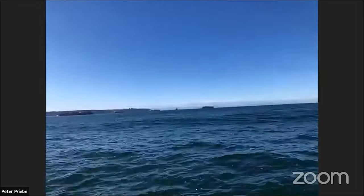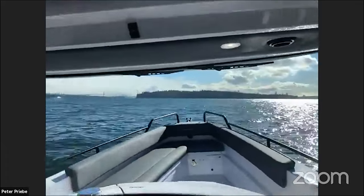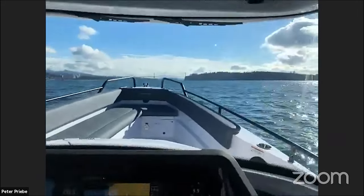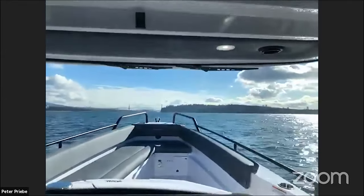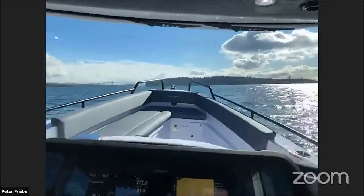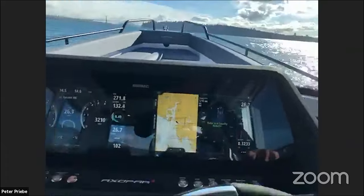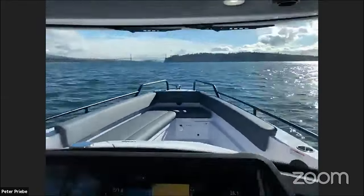There's no other boats out here except the big freighters anchored out. Nobody else. It's a beautiful sunny day in West Vancouver. Awesome day out here. I'm going to head towards the Lionsgate Bridge and give it a little throttle. Let's roll with it — see what she does.